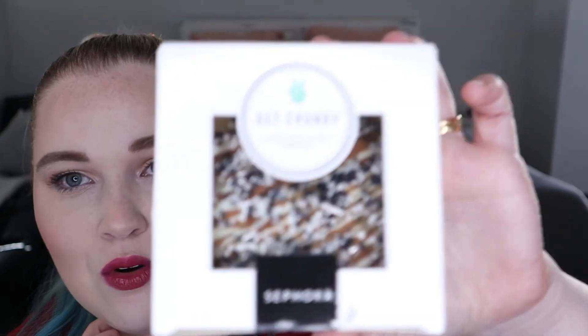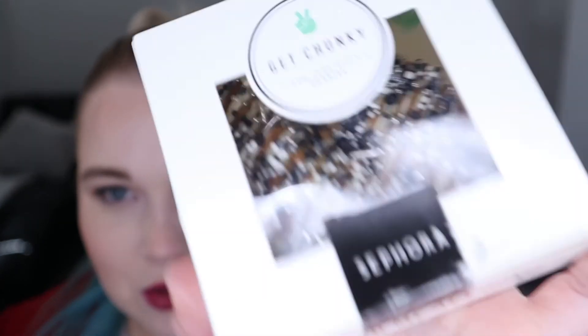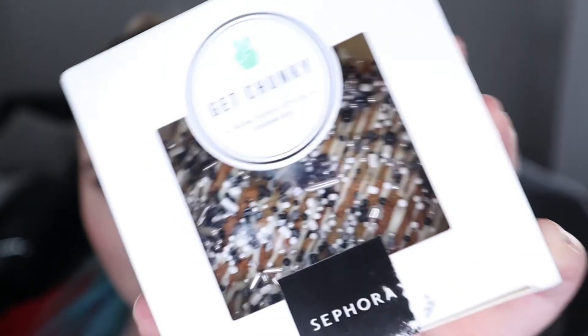The next thing we got whilst waiting in line was a massive cookie from Get Chunky — massive New York style cookies. I cannot wait to crack this open later. It's got lots of little sparkles on top. I also got a bottle of water by The Away, though I didn't drink it while standing in line because I couldn't go anywhere or to the toilet. I'll pop it in the fridge and drink it later.